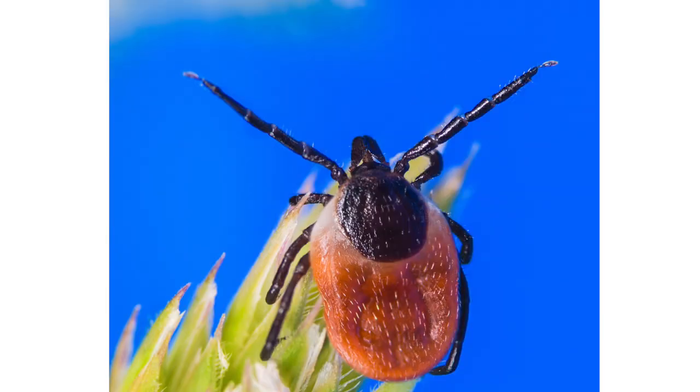Adult ticks will spend more time up on vegetation. There's a particular behavior called questing, where the adult ticks crawl up the vegetation, get on the end of a leaf, and crawl at the end with their arms out. It looks like they're asking for a hug, but they're actually just going to grasp anything that walks by, whether it's a dog, a human, a deer.